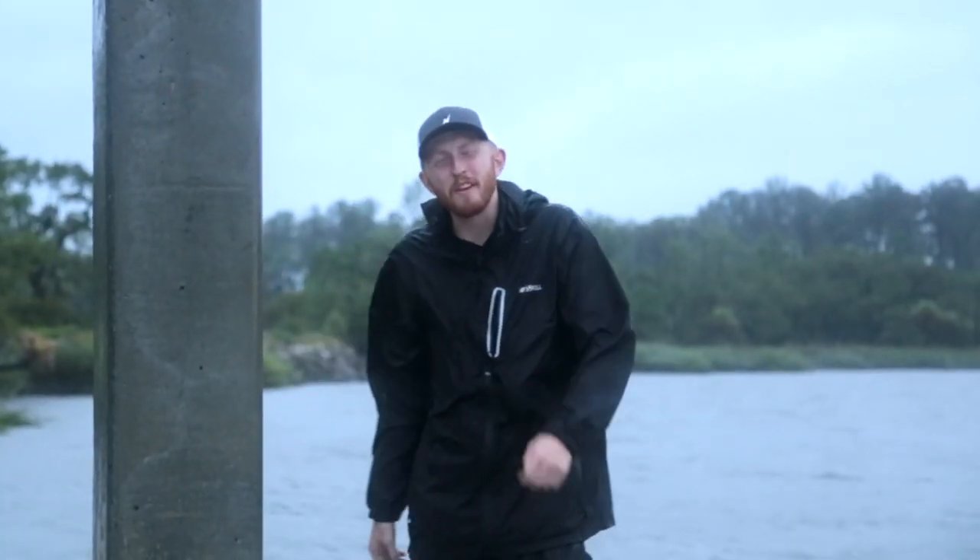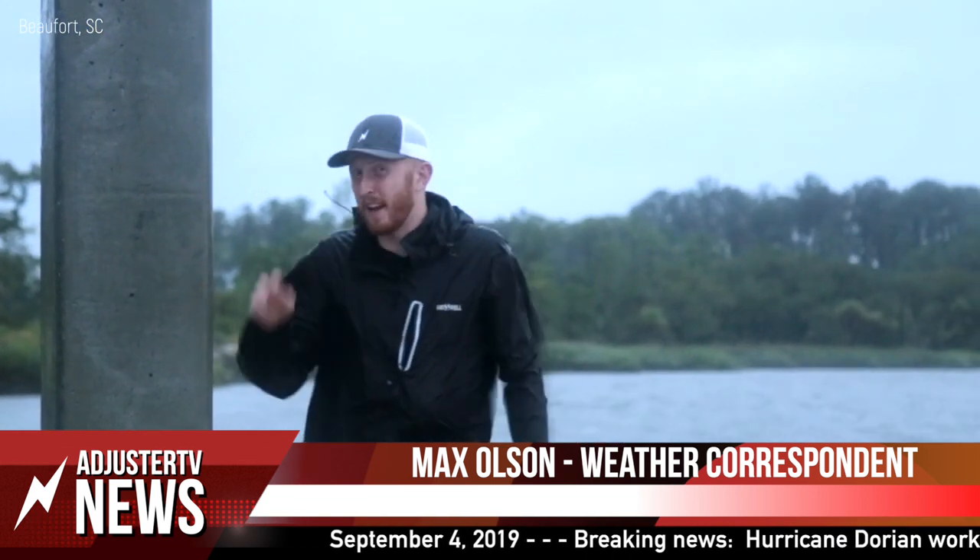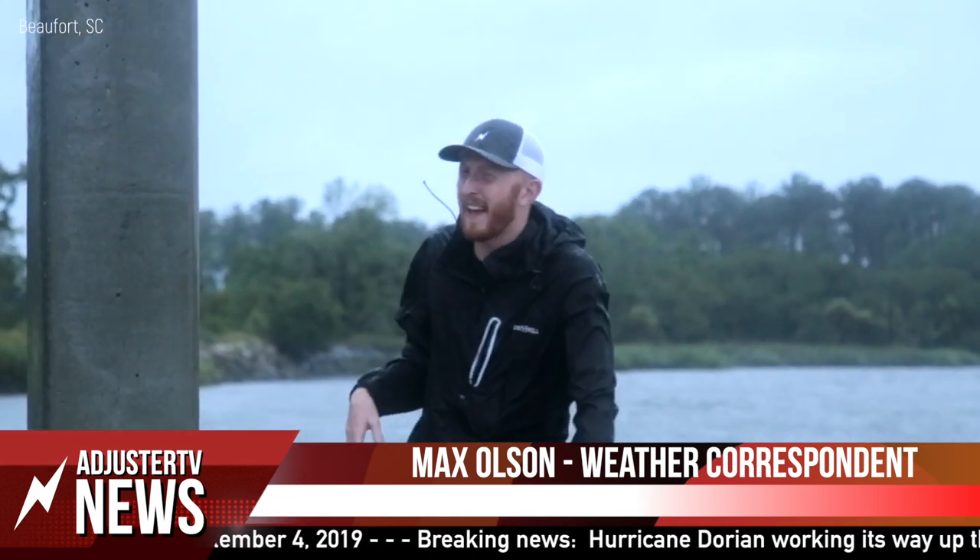Hey everybody, this is Max Olson with Adjuster TV. We're here in Beaufort, South Carolina on the edge, the periphery of Hurricane Dorian, which is now a strong Category 2, potentially approaching Category 3. We'll talk about that here in a bit.